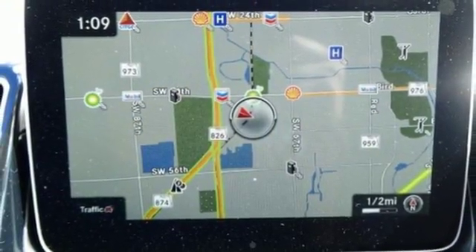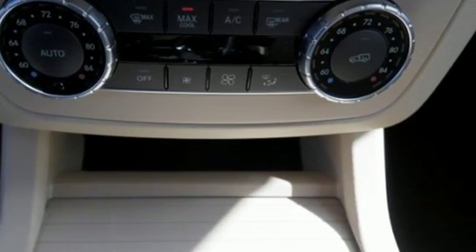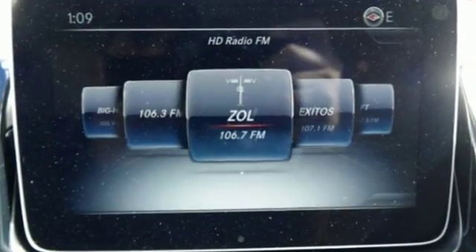agility control suspension, and the 7G automatic transmission with shift paddles helping you enjoy the drive, the power sunroof is just the icing on the cake.